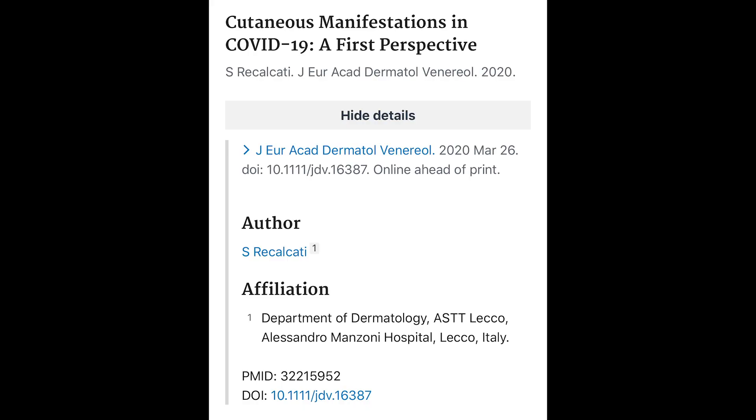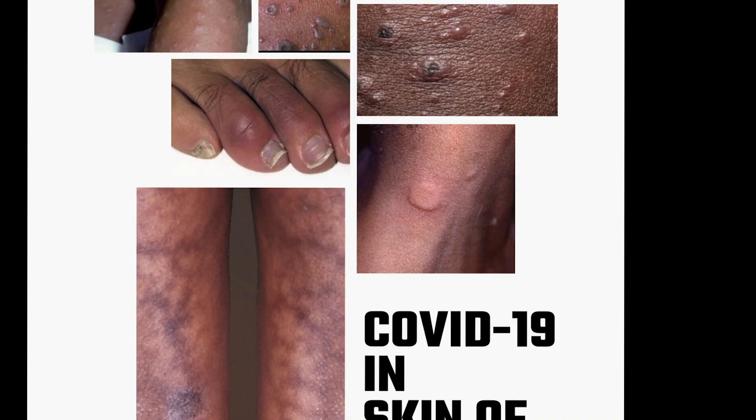So in addition to the fever, the cough, and the shortness of breath, skin eruptions are now being linked to COVID-19. The U.S. is rapidly confirming the data that was originally reported out of Italy, suggesting that one in five patients have skin manifestations. And of those, 44% occur at the onset of the other symptoms.